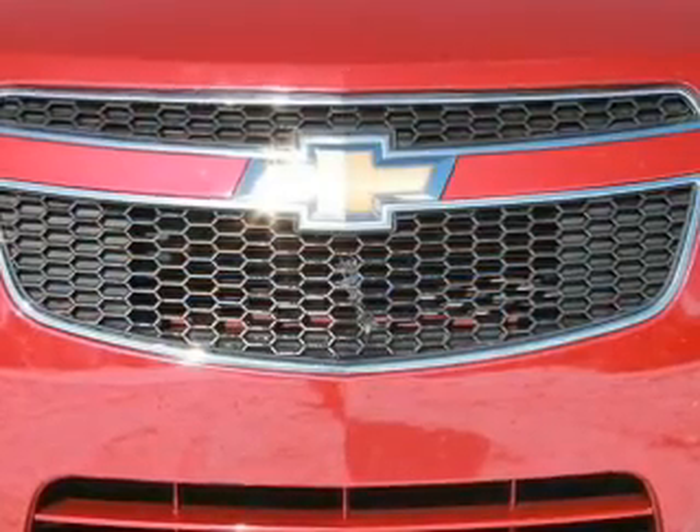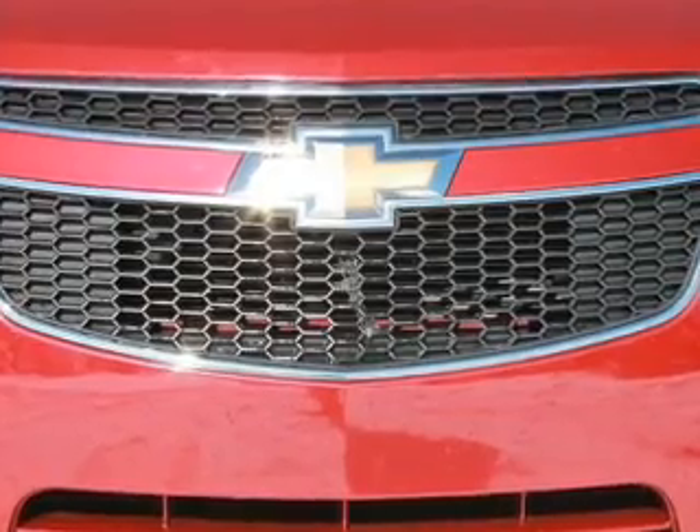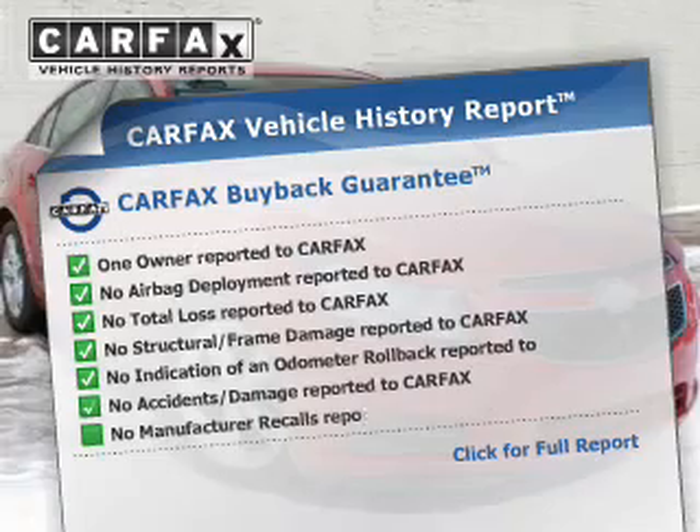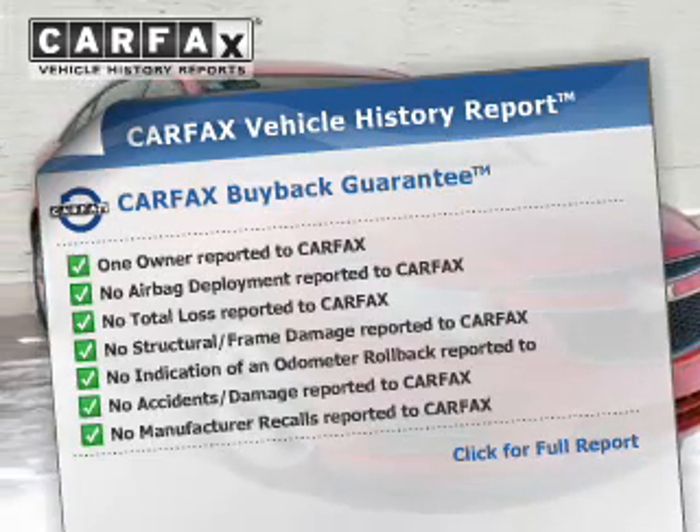You will appreciate the safety feature of anti-lock brakes. Indulge in the comfort of heated seats. Know the history on this ride and greatly reduce your buying risk with the included Carfax Vehicle History Report.